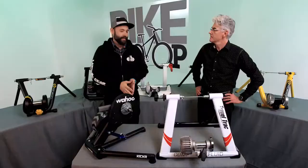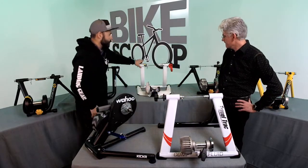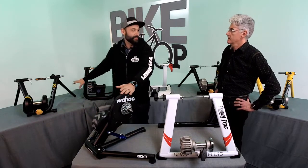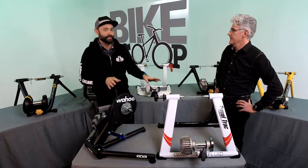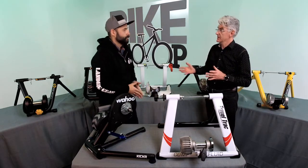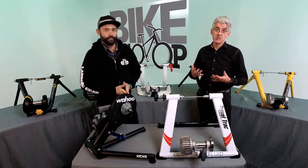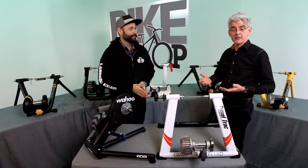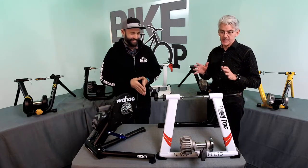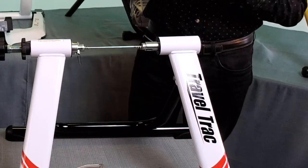Let's dive into trainers. We have basic trainers over here and a smart trainer here, plus interactive trainers. Smart trainers and interactive trainers are both electronic and talk to apps, but there are differences between them. At its most basic — I affectionately call these 'dumb trainers' — they're not dumb, but they're the opposite of a smart trainer. It's a basic trainer and what it does is just give you resistance.